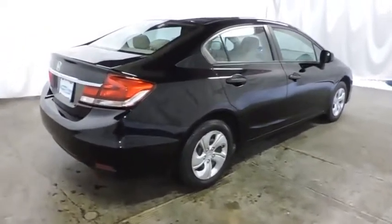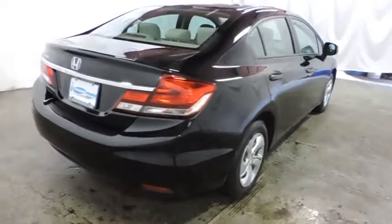Brake assist. Power outlet. Door pocket. Power mirrors. Come take a test drive today.